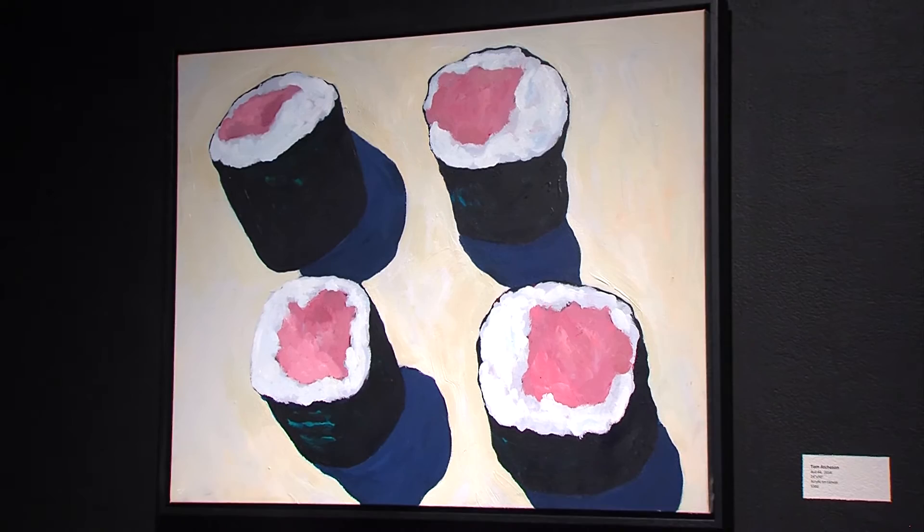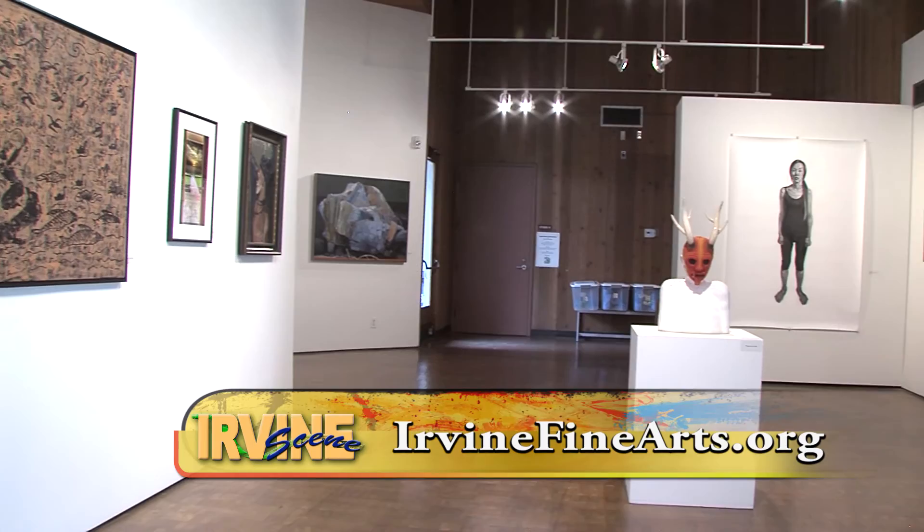To see the works of these artists and many others, you're invited to take a tour of the gallery. Admission is free and the All Media 2016 exhibition runs through October 22nd. For Irvine Scene, I'm Jacqueline Twagg.